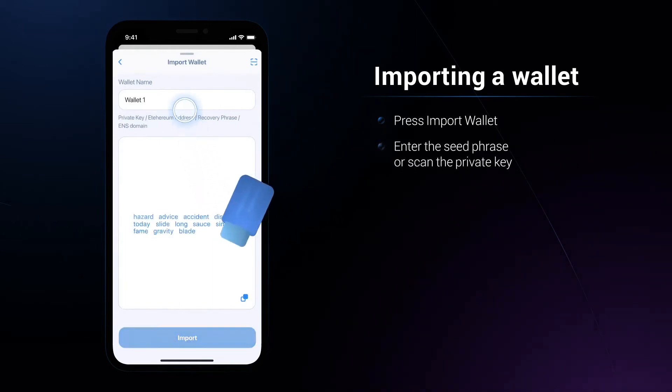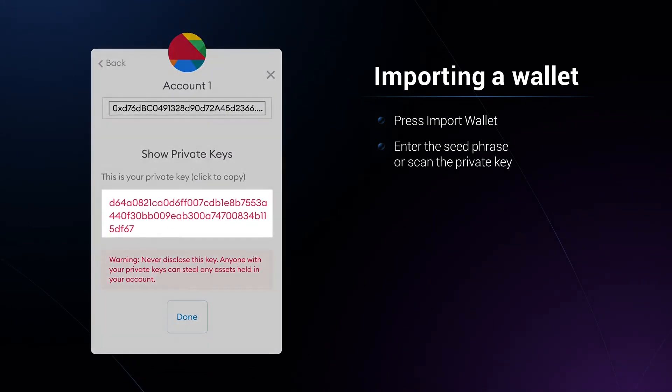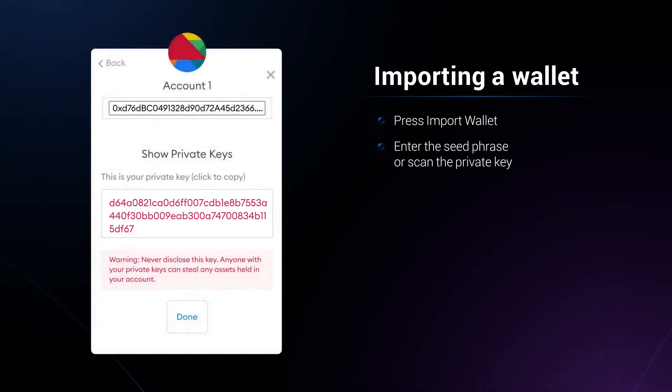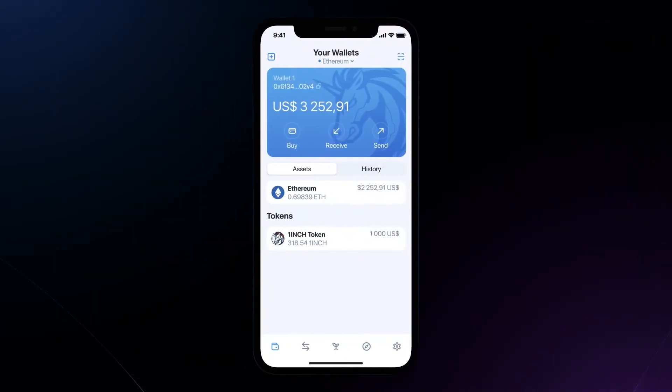1inch automatically routes trades to the platforms with the best prices and lowest fees, allowing traders to use a single platform while comparing prices and executing trades across the entire DEX landscape. 1inch's latest evolution, Pathfinder, identifies the best trading routes across multiple markets while also taking gas fees into account.